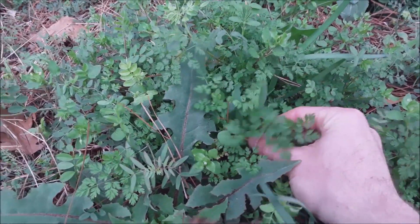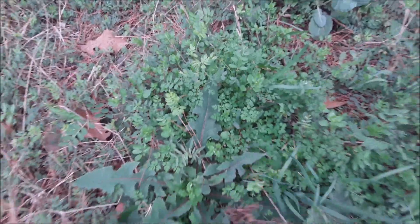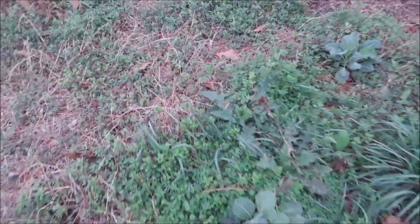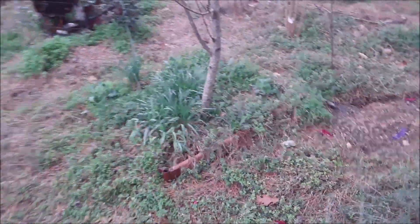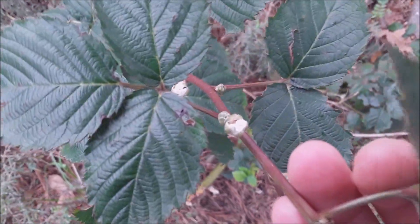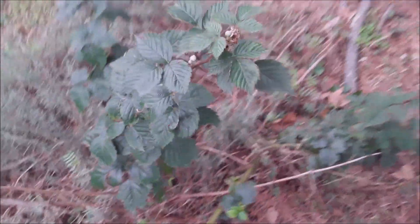There's also some parsley hiding in here — actually, this is chervil that had reseeded from last year and is coming back up. And then all the little weeds and nitrogen fixers that go with it. Things like the Triple Crown blackberries are starting to flower out and looking really good.